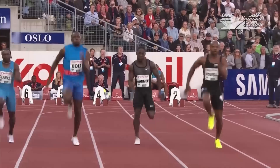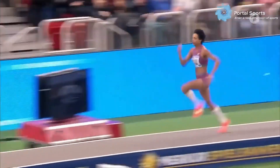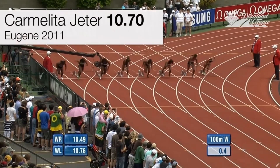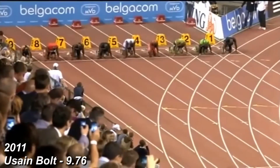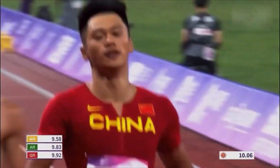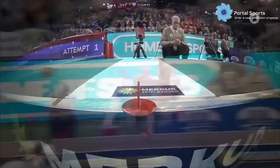Muscle fiber composition ka determination genetic hai, lekin iska adaptation training par depend karta hai. Aam insaan ki andar Type 1 aur Type 2A fibers ka ek balanced mix hota hai, jabki elite sprinters aur power athletes mein fast twitch fiber percentage zyada hoti hai. Studies dikha chuki hain ki agar koi person long-term endurance training kare, to uske fast twitch fibers slow twitch mein shift ho sakte hain. Wahi agar explosive ya strength training ki jaye, to slow twitch fibers fast twitch ki tarah behave karne lagte hain. Research yeh bhi prove karti hai ki agar training type change ki jaye, to muscle fibers wapas bhi shift ho sakte hain. Endurance athletes jab power training par shift hue, to unke slow twitch fibers gradually fast twitch ki behavior ko adopt karne lage.